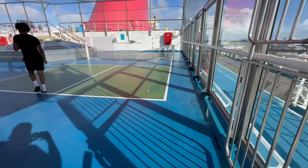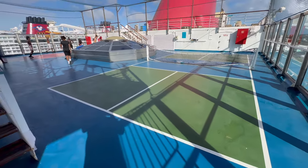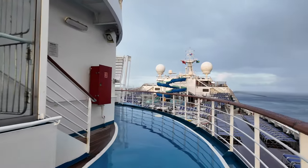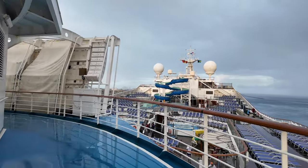Now we're moving down to deck 11, the spa deck. In the back there's a cool sports court — they have a dedicated pickleball court now, as well as a basketball court. If you head up those stairs that's where you'll find that little sun deck area. There's also a jogging track on this deck, so if you want to get some laps in, you can do that here.